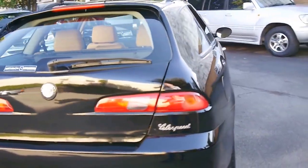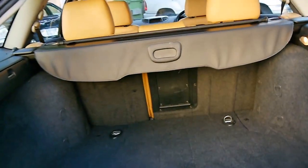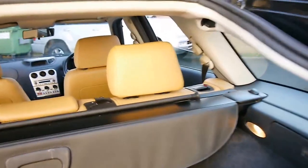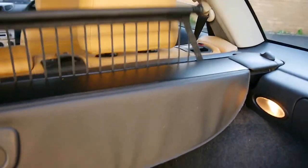It's got the Selespeed gearbox and the twin spark petrol engine. The leather is literally like new. It's even got a net, parcel tray, and all the tools are in the back. It's got two remote keys.